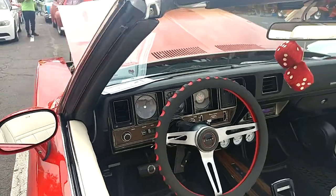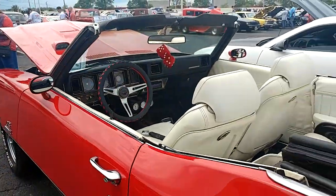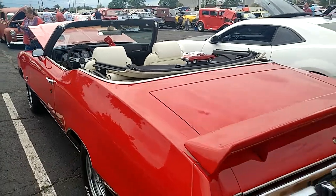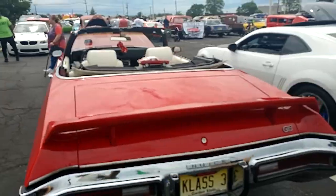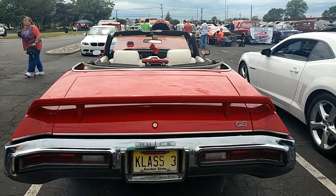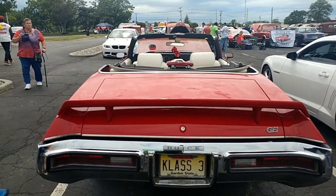Nice, huh? Got on a plate in the last three. Hope you like that one. It's a hot car.